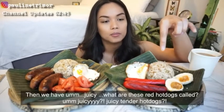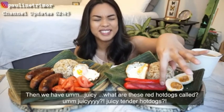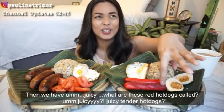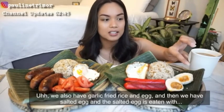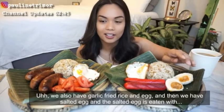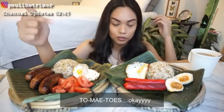And then we also have a juicy red hotdog — juicy tender hotdog. We also have garlic fried rice and eggs. And then we have salted egg, which you eat with tomatoes.